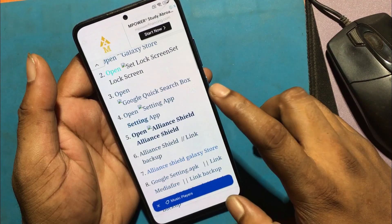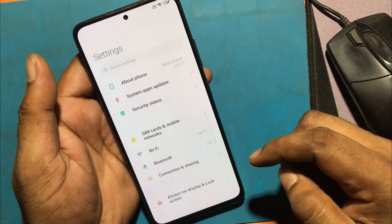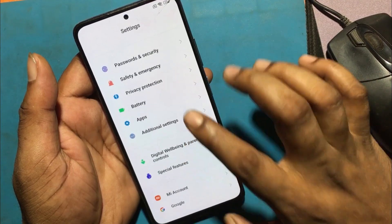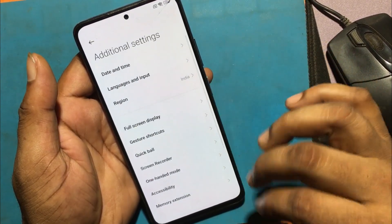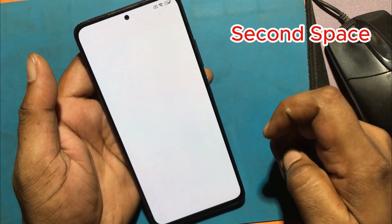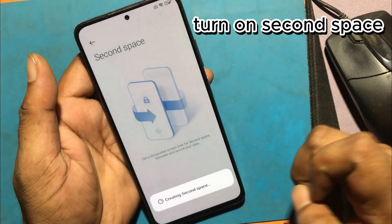Click open Settings app. Go to Additional Settings, then click Back. Go to Special Features, then Second Space. Turn on Second Space.